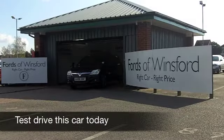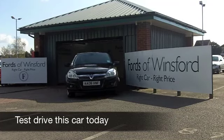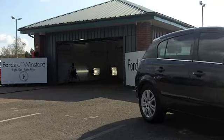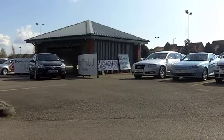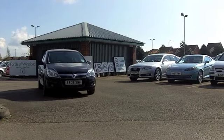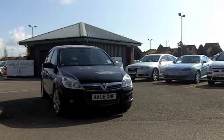The Vauxhall Astra combines sleek looks with great driving dynamics, and I have to say it's in my favourite colour. This one, in metallic black, really does make this car stand out from the crowd, and especially those alloys too. Sporty looking car, which is just great to drive.